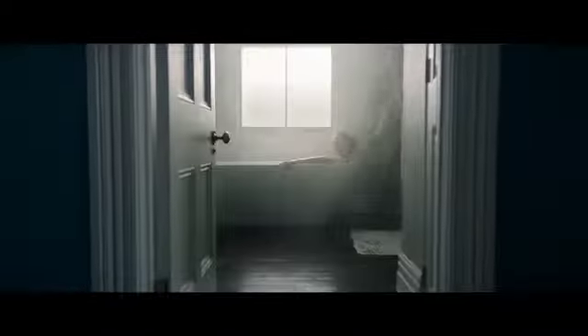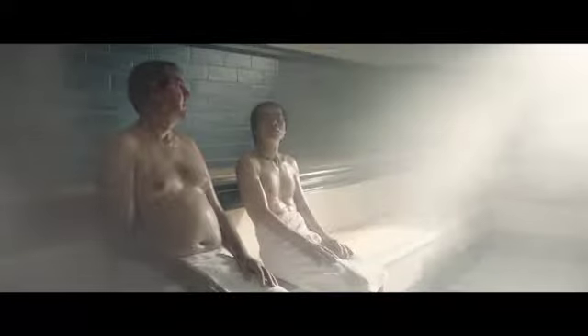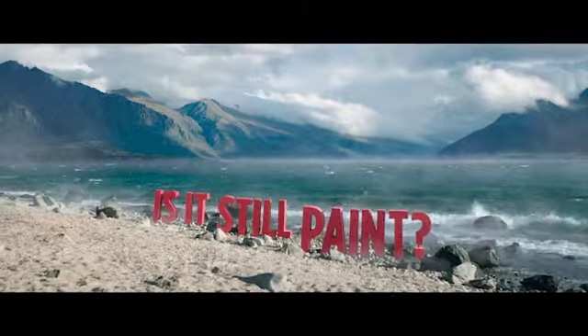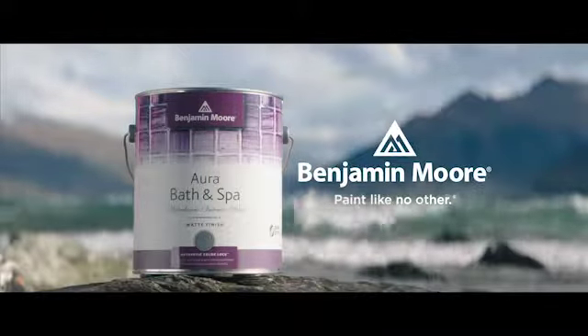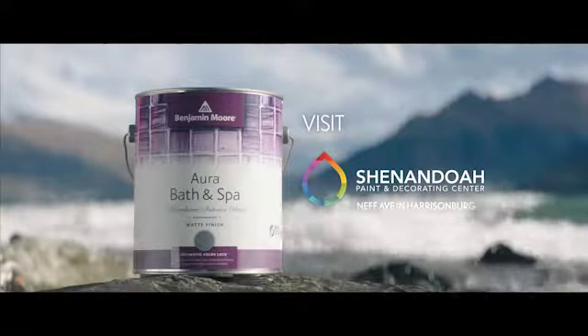What if we designed a paint that not only made your bathroom look like a spa, but stood up to the humidity of a shower this steamy? If it's a matte finish paint and can resist any amount of moisture, is it still paint? Or a bath and spa from Benjamin Moore — paint like no other. Find Benjamin Moore Premium Paint, available now from the paint experts at Shenandoah Paint and Decorating.